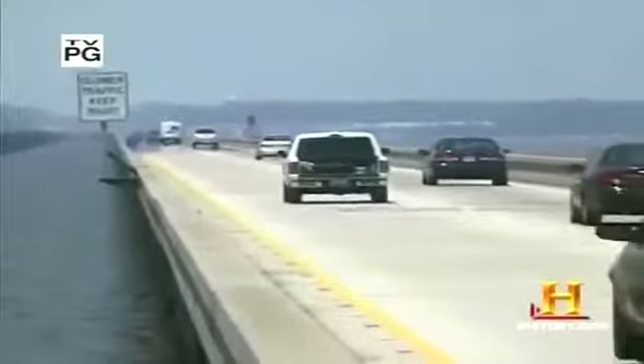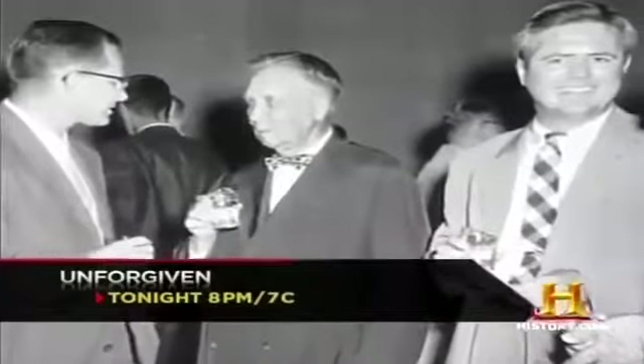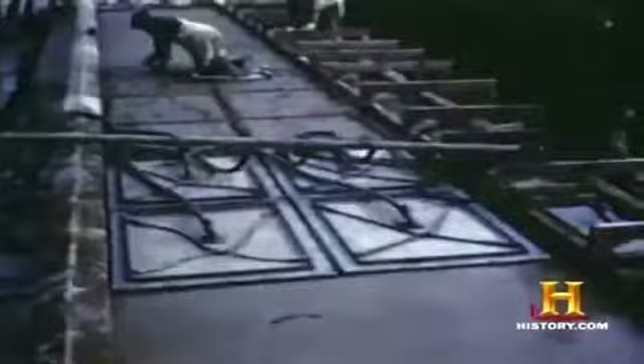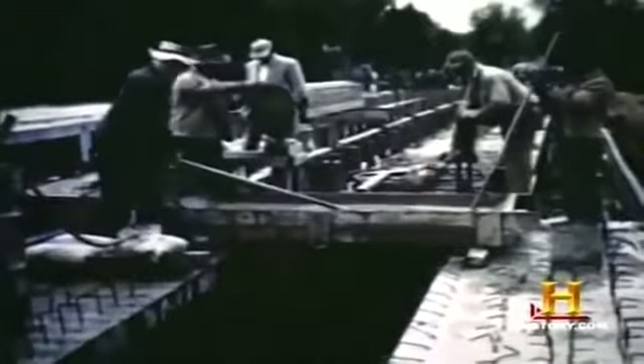The story of the Lake Pontchartrain bridge is the story of pre-stressed concrete technology. In the 1950s, Maxwell Upson of the Raymond Concrete Pile Company of New York began conducting research on pre-stressed concrete — a new and largely untried construction method for large projects, at least in the United States. Concrete, that ubiquitous mixture of cement, sand, gravel, and water, by itself has structural weaknesses.